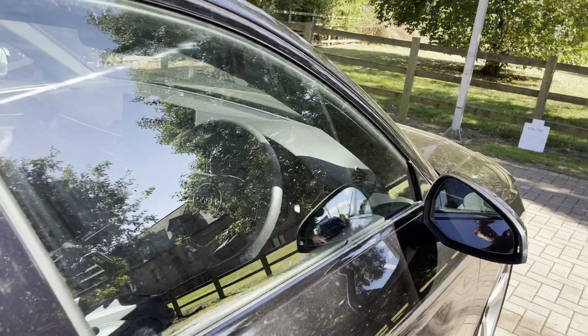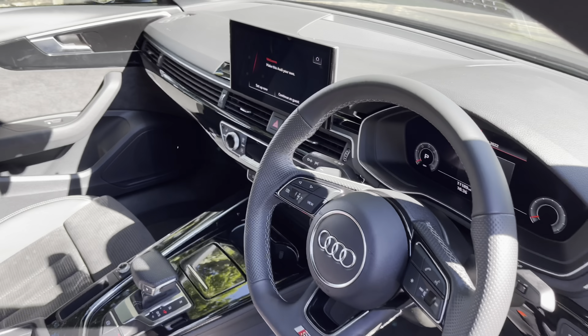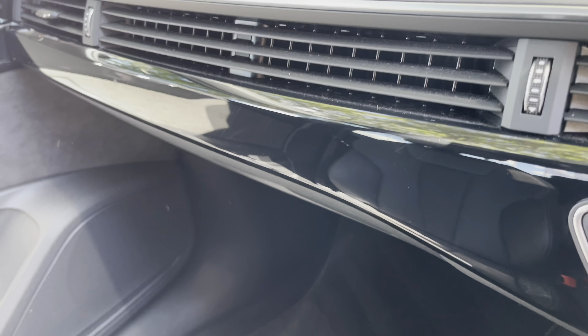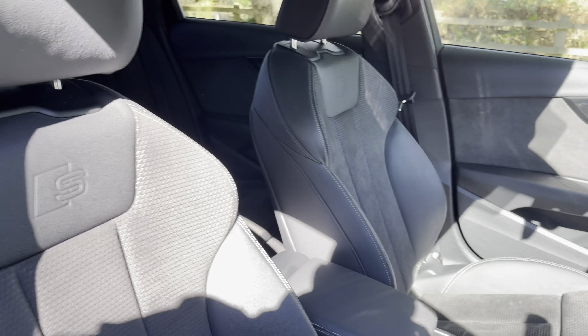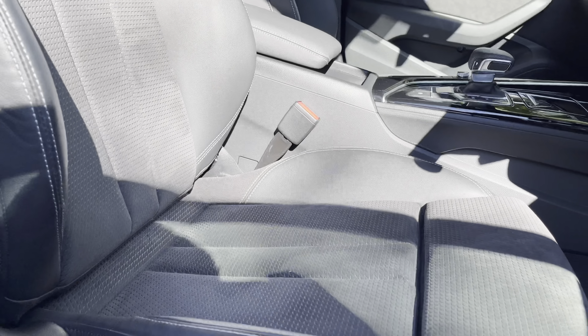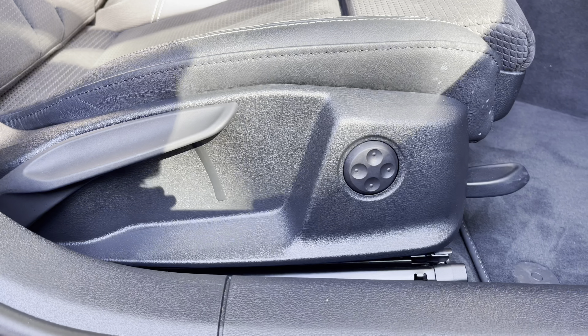Looking inside the vehicle, we have plenty of high quality materials on display in this stunning saloon. Running along the length of the vehicle, we have inlays finished in piano black, which look really stylish and perfectly complement the lovely black interior. We also have the part leather, part Alcantara seats that are really comfortable and supportive, especially with that under thigh support, and we get electric lumbar support — great for those longer drives.